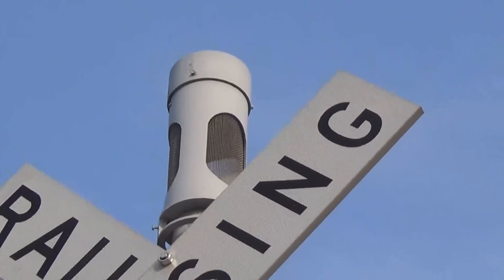The bell here is a Safetran tied to an electronic bell — placing, I believe, a General Signal electronic bell.